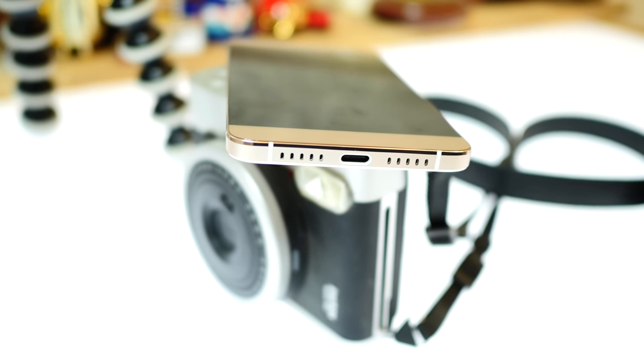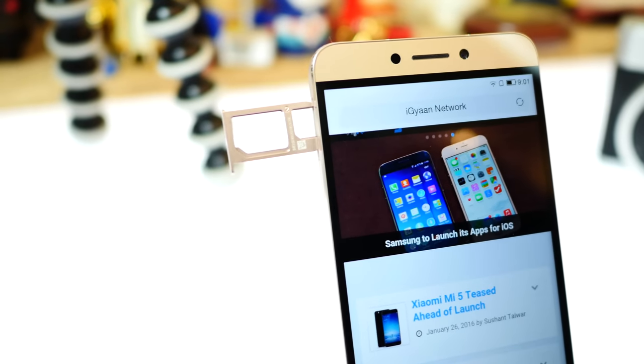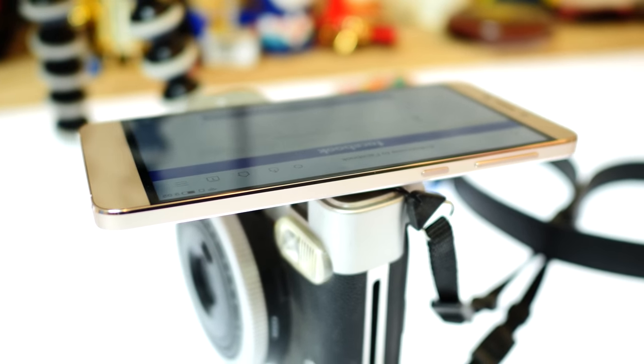On the bottom you have a USB Type-C port flanked on either side with a grill which houses the speaker and the microphone. The device has dual SIM card capabilities. On the right you have the power button and the main volume rocker for controlling your audio levels on the device.